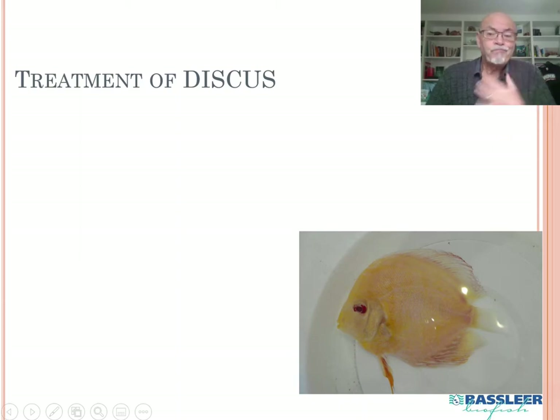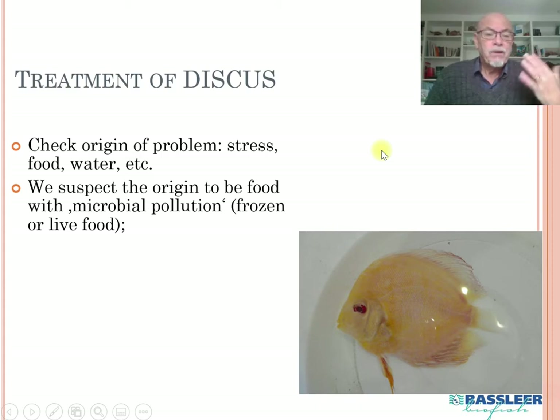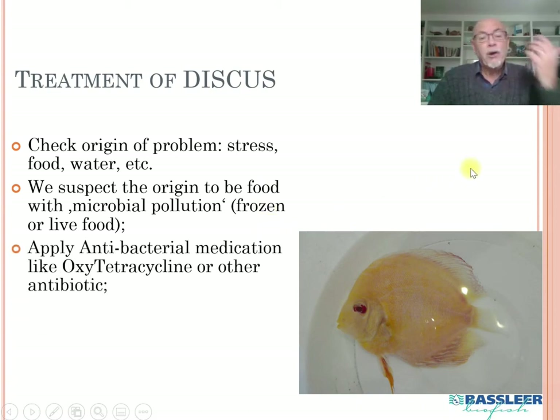For treatment of this kind of problem, we first ask how the problem started — was it stress, food, or water conditions? In this case we suspect the origin to be the food: a food with high microbial pollution, which can come from frozen or live food. We recommend applying an antibacterial medication such as oxytetracycline or other antibiotics, and of course changing the food source.